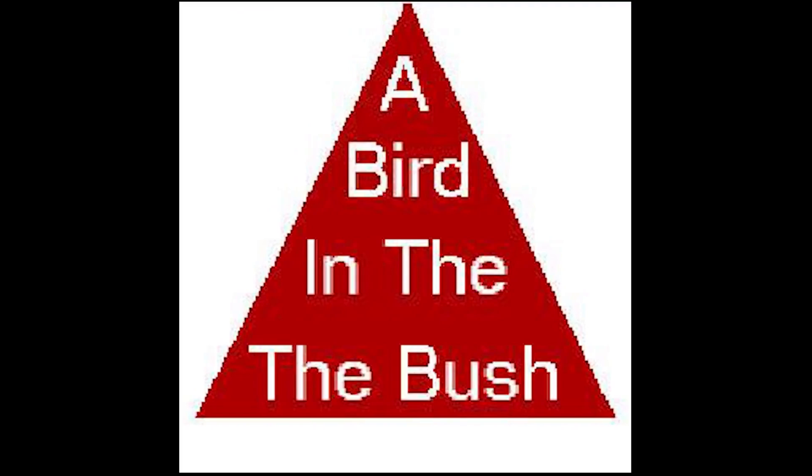Moving on, we've got this red triangle. Read what it says inside the triangle out loud. I bet you read 'a bird in the bush,' right? Well, it actually says 'a bird in the the bush.' Your brain is actually too smart and it tricks you into not seeing the extra word. Crazy!